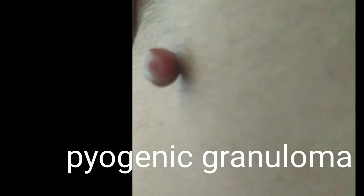This one is pyogenic granuloma. It should be lanced off and then silver nitrate ointment applied.